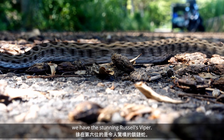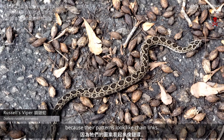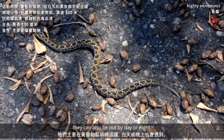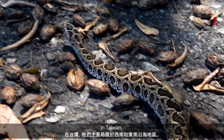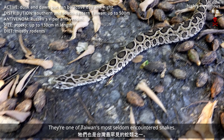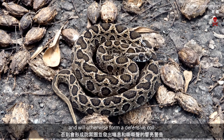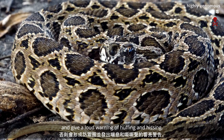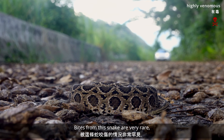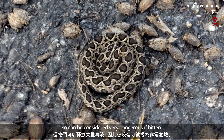At number six, we have the stunning Russell's Viper, or So Lian She — chain snake — because their patterns look like chain links. Predominantly active around dusk and dawn, they can also be out by day or night. In Taiwan, they are mostly restricted to coastal areas of the southwest and southeast, and are also one of Taiwan's most seldom encountered snakes. These snakes are very quick to make their escape in any encounter, and will otherwise form a defensive coil and give a loud warning of huffing and hissing. These snakes are very rare, but they can deliver very large venom loads, so can be considered very dangerous if bitten.